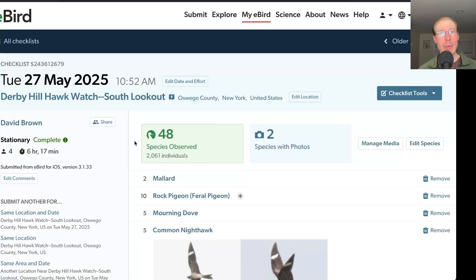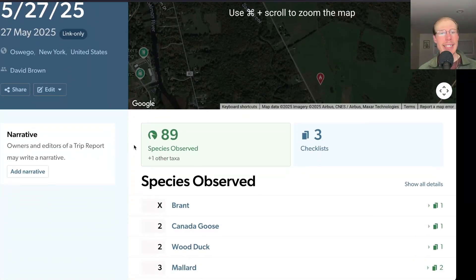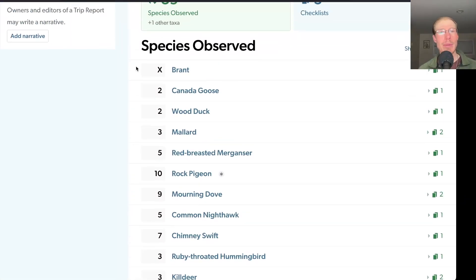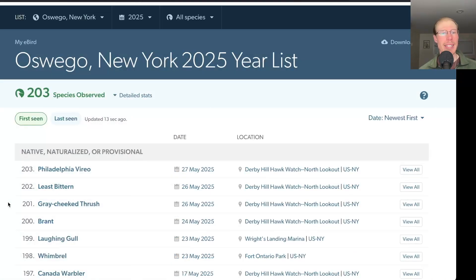From the South Lookout we had 48 species. Altogether for the day we had 89 species, including some brant that were migrating overnight. We have a couple of additions to my year list — last night before bed I heard the nocturnal flight calls of both gray-cheeked thrush and least bittern, so I added those. And then today we had the Philadelphia vireo, bringing us to a total of 203 species for the season.